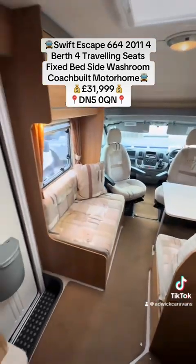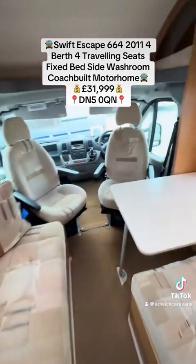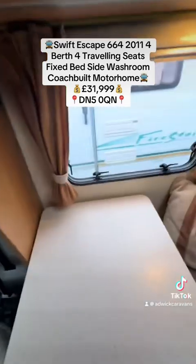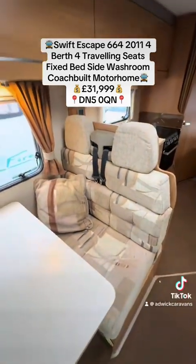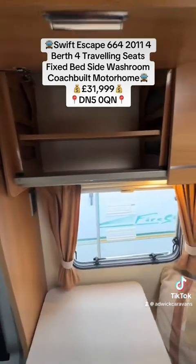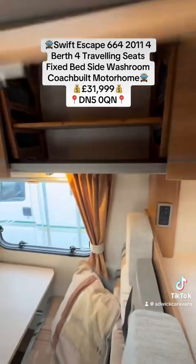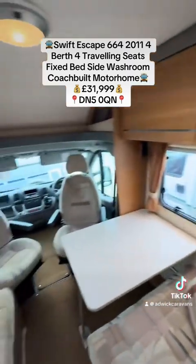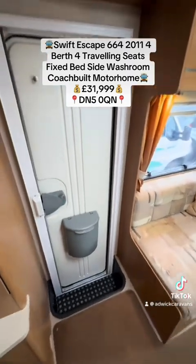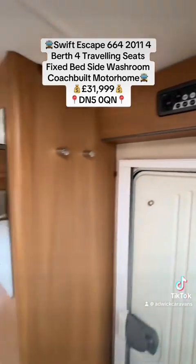You then have the lounge area — a bench seat behind the passenger seat and a dinette seat behind the driver's, and that's where the two rear travelling seatbelts are. There's plenty of storage around the lounge space, with lockable catchers on all the overhead storage compartments, keeping all your belongings nice and secure while in transit.